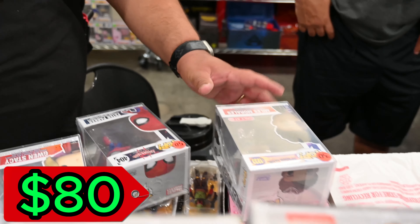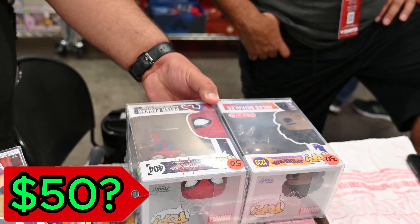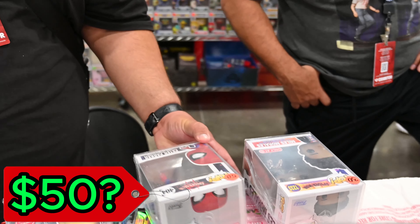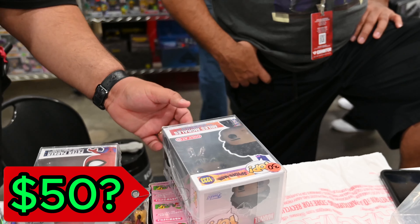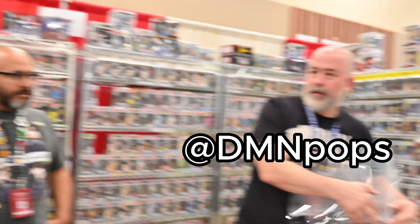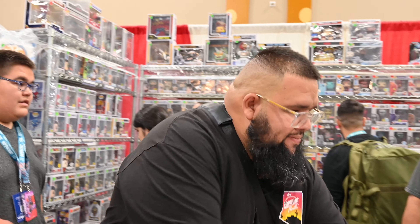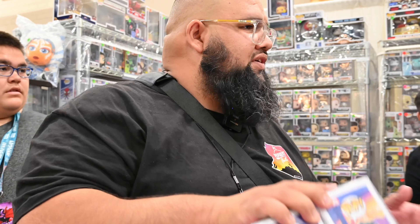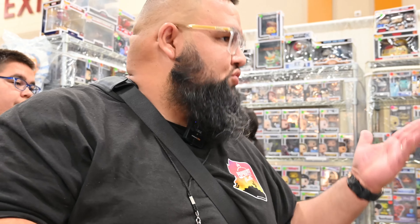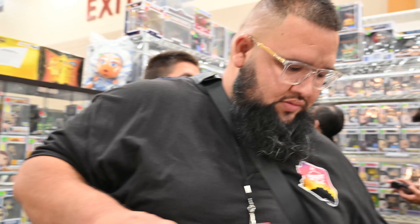We asked if they could do $50 for the two pops together — and they said yes, $50! We agreed on the deal. Nice to meet Caesar and Mike — we'll see you Monday. They open at 10 a.m., so shoot a message so we're there when you come by and we can show you around the store. Appreciate you!